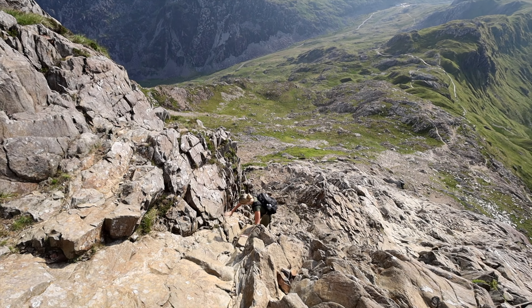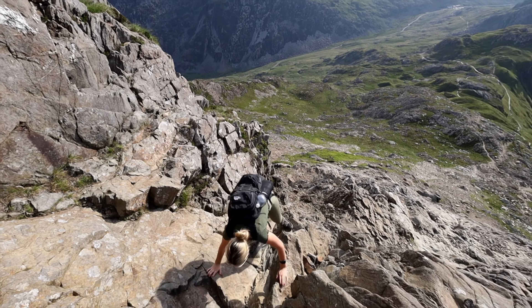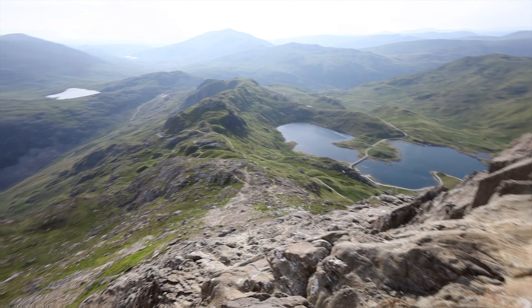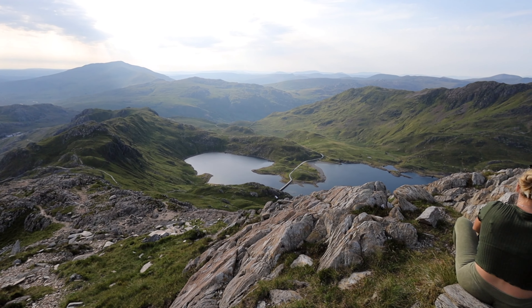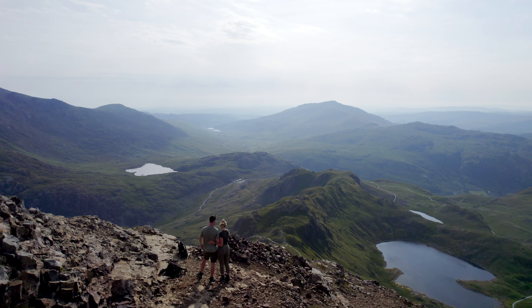It's kind of funny, but then like one slip and you could die. Just before the ridge, we stopped for breakfast and enjoyed one of the many stunning views of Snowdonia.